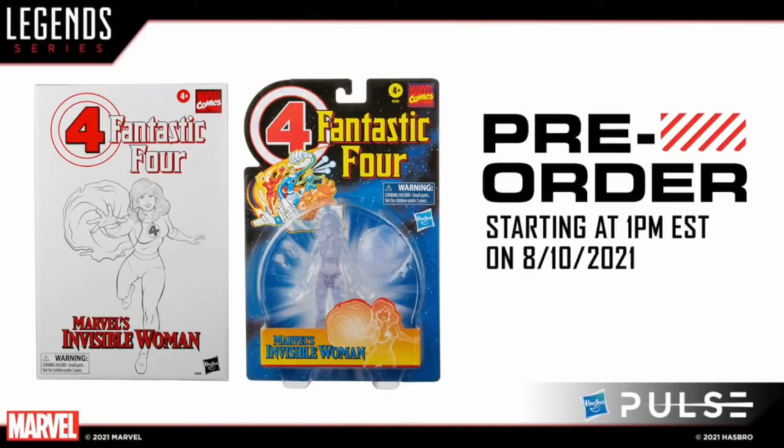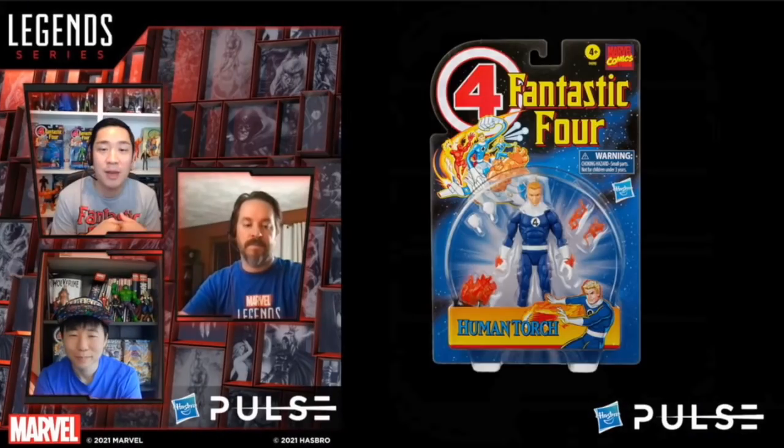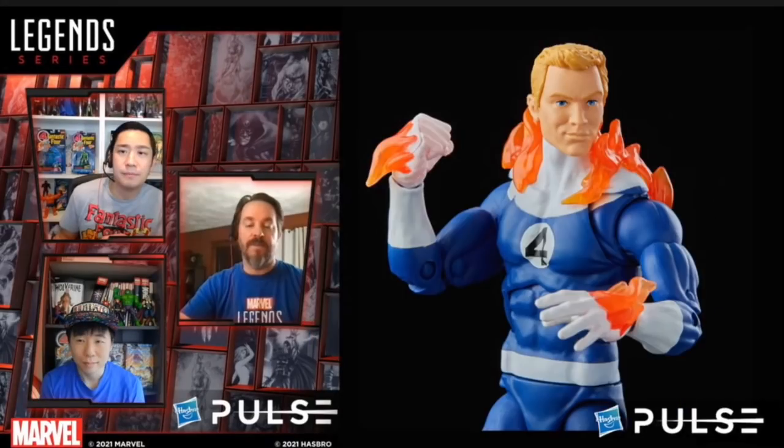We're also getting two Hasbro Pulse exclusives — though they said Hasbro Pulse exclusives could potentially end up at Entertainment Earth and fan channels too. First is the Invisible Woman, who is actually invisible: clear plastic, taking a nod to the original Toy Biz version — same figure as the retro line one, just all clear. Second is a depowered Johnny Storm, which was teased a while back — both Sue Storm and Johnny Storm are Hasbro Pulse exclusives for now.